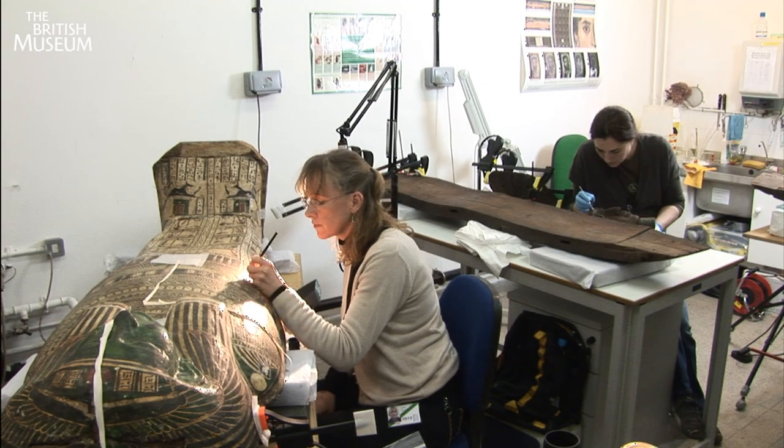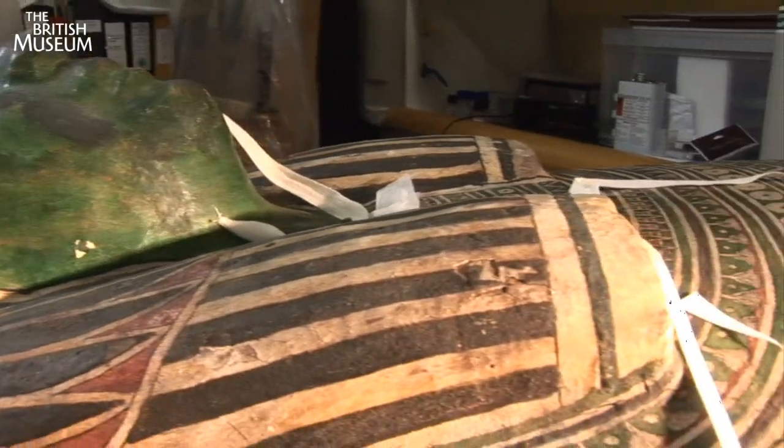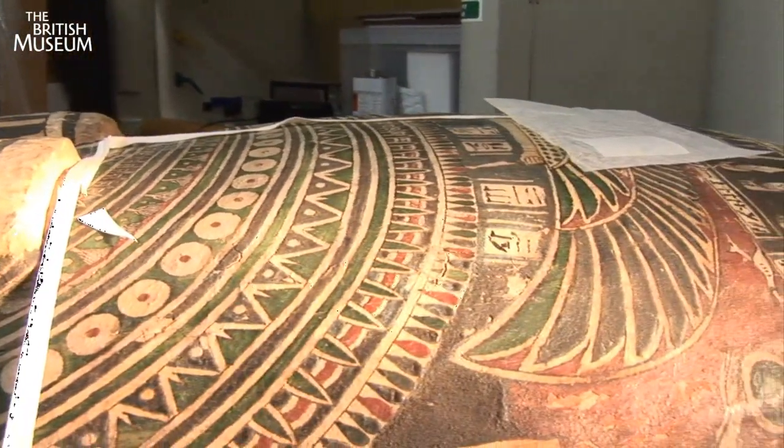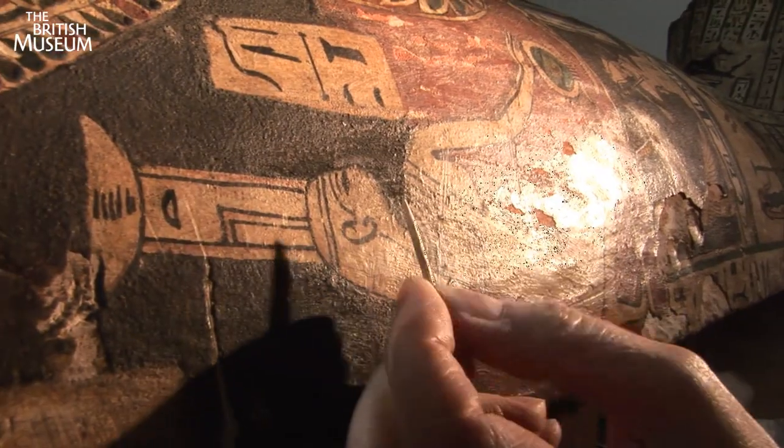British Museum conservators doing what they do best, looking after objects that are thousands of years old. Lynn has found a loose piece of paint on this coffin that needs sealing down.